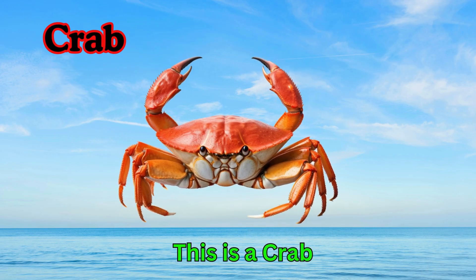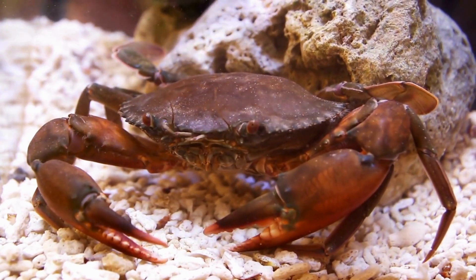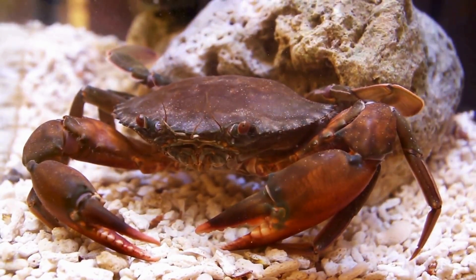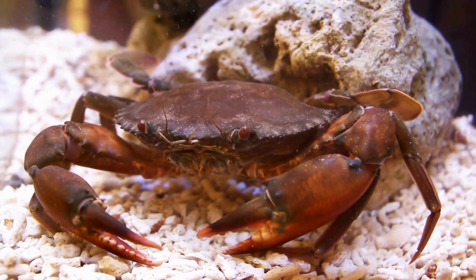Crab. This is a crab. Crabs live in the sea or on the beach. They have a hard shell and two pincers. Crabs walk sideways.